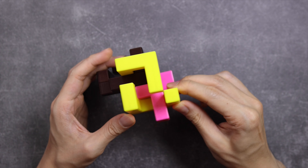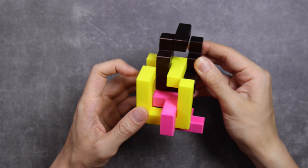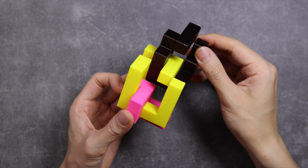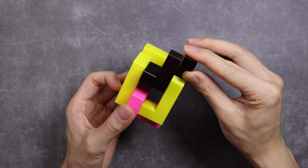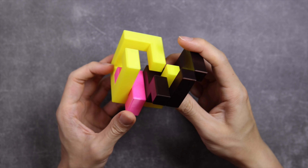Now with the pink piece in, we have to turn the brown piece this way once, twice. Once we reach this position, we turn the brown piece a third time like this and move it to the right-hand side here.